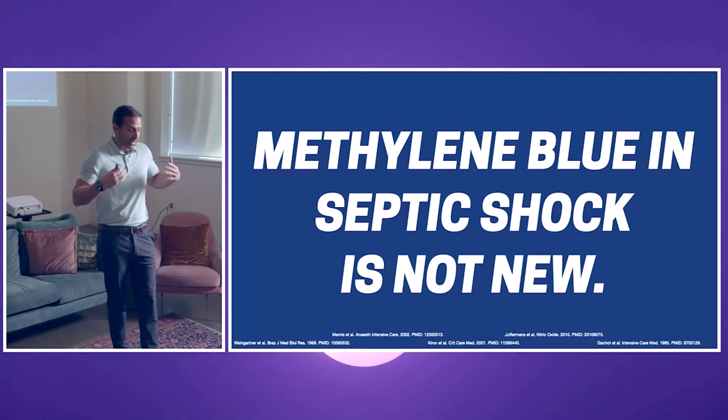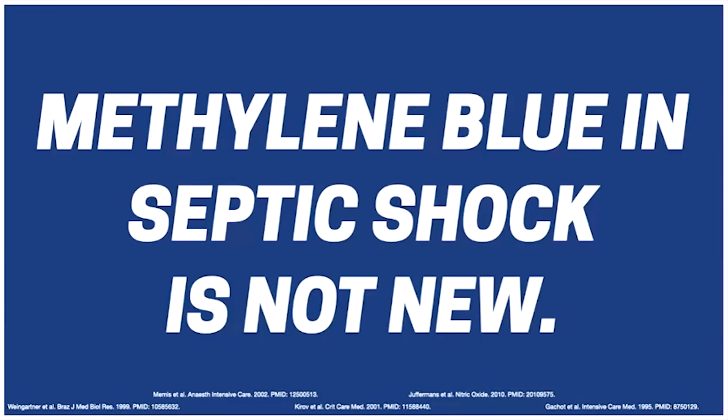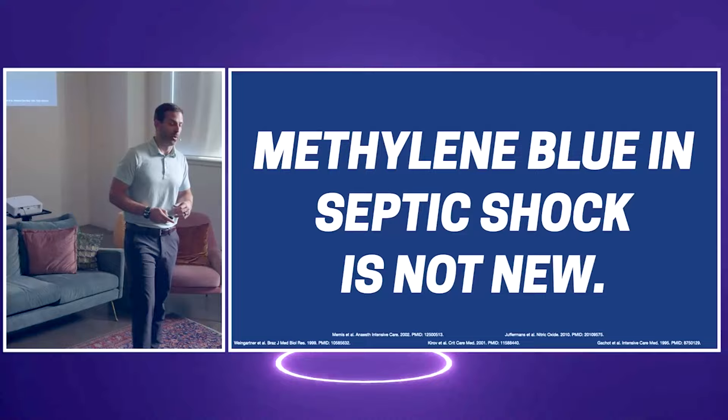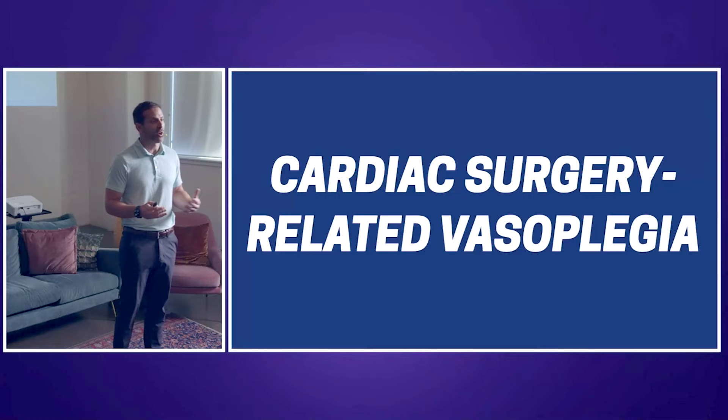Using methylene blue in septic shock is not new — there are studies back from 1995, and a couple of small RCTs were performed in the early 2000s, but nothing major came from them. Where we do have a robust amount of data on methylene blue is for patients suffering from cardiac surgery-related vasoplegic shock. Risk factors include long pump runs, ACE inhibitors, and ARBs. These patients typically receive norepinephrine and vasopressin, and then we go down the pipeline to give them methylene blue, so we have a lot of experience with its adverse effects.